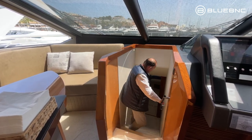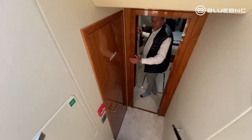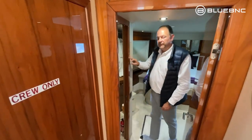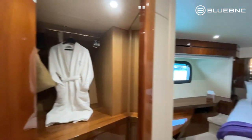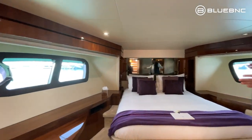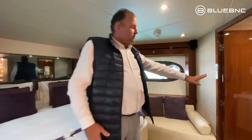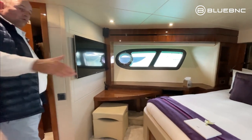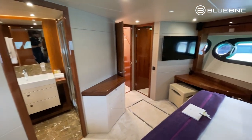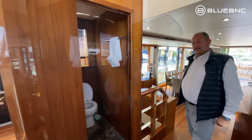We leave the bridge via this staircase and go down into the VIP cabin, which has a lovely walk-in wardrobe. They've used big windows on each side of the hull, so this VIP cabin has plenty of natural light and a nice big bathroom with a lovely big shower. This VIP cabin takes the full width of the bow. Next to the door, we have the day heads for day guests to use.